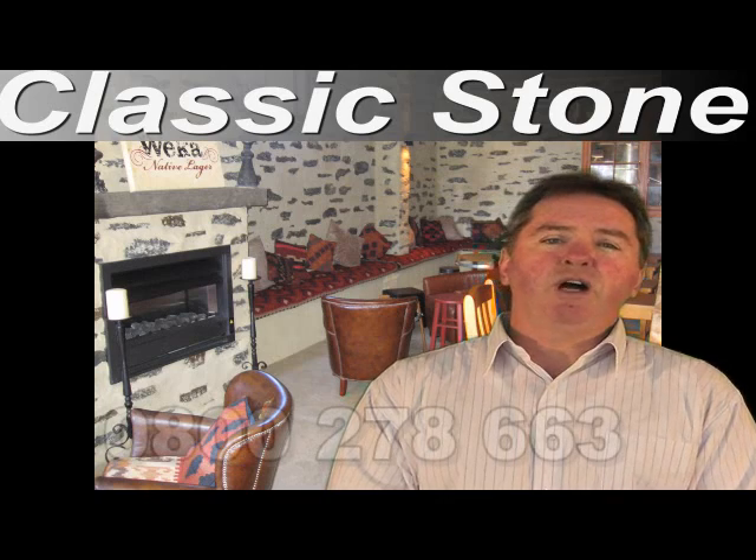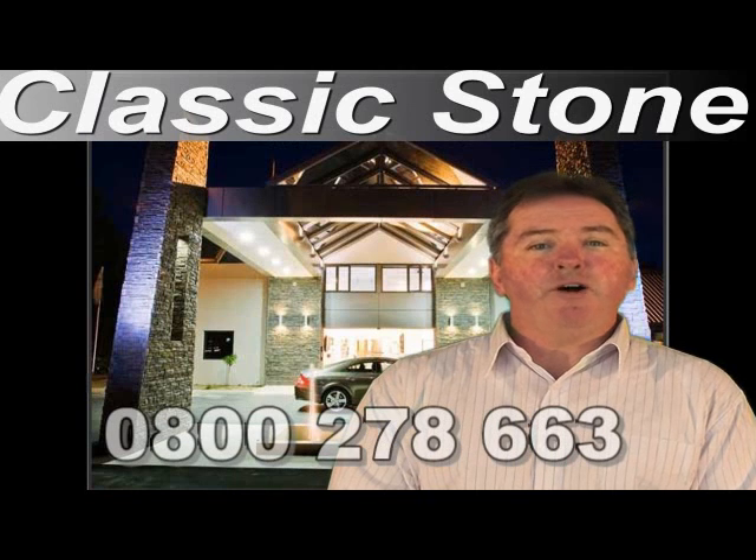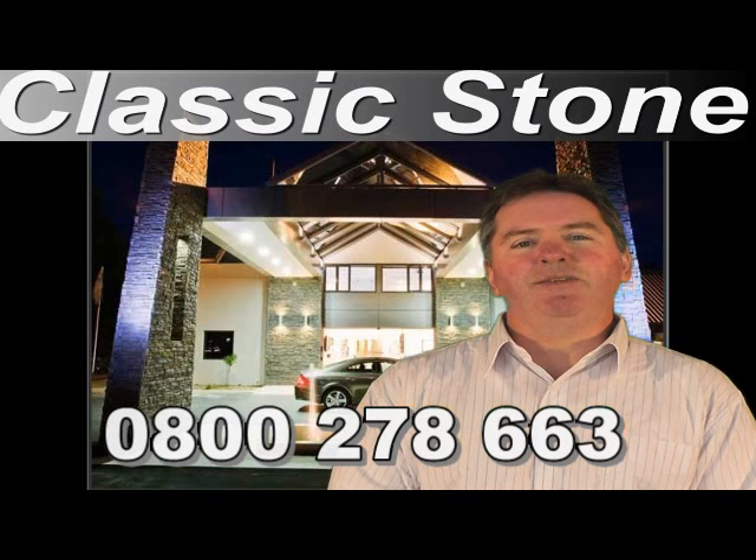And if you'd like to talk over a project you're currently working on, or would like to have one of our sample profile packs sent out to you, please call us on 0800 278 663. Thank you for watching our presentation.